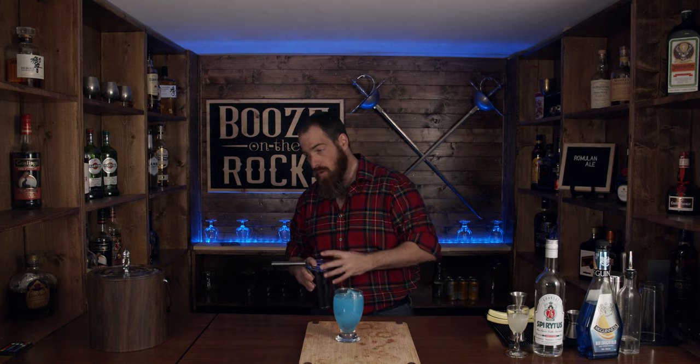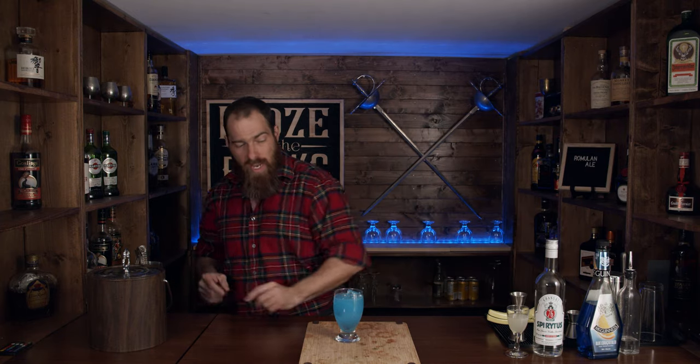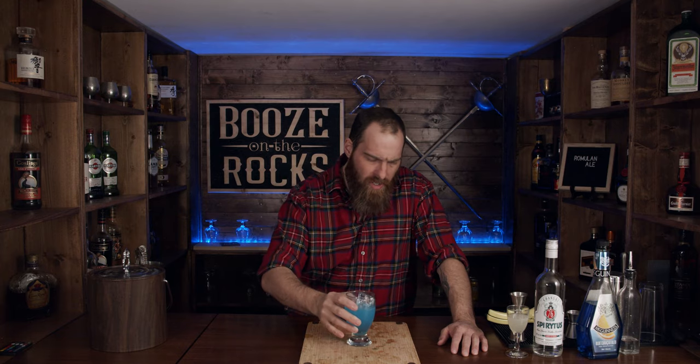Look at that color. That is Romulan Ale if I don't know what it is. This is going to be awesome — it's going to be strong. Let's smell it; it should assault the senses. It's not very assaulting at the moment. Let's taste it. That's really good. I'm not assaulted at all or insulted. If this is the way Romulan Ale truly tastes, I can tell you this is exactly why Starfleet officers went nuts for this Romulan Ale.